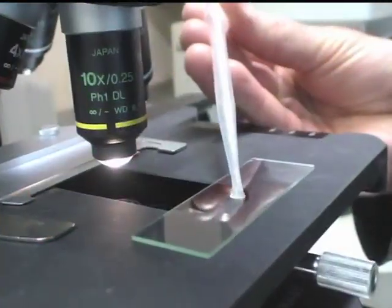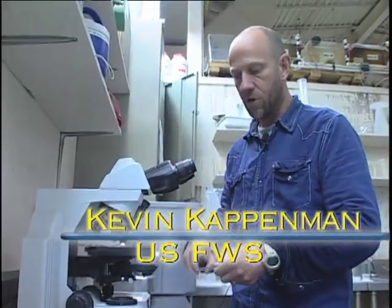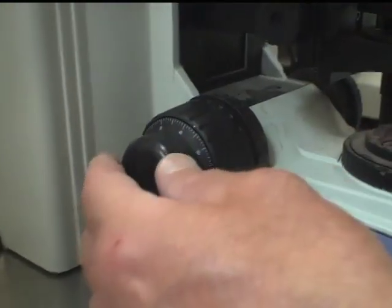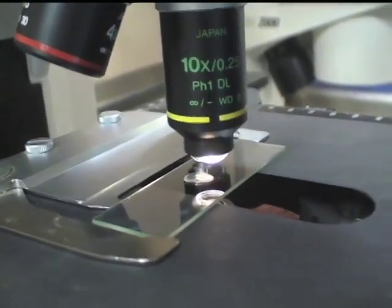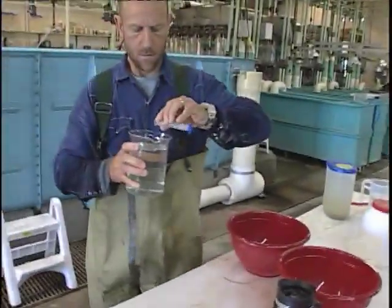This is milt that we collected last night. What I'm going to do is make sure that we have good sperm motility in the cross we're making this morning with our female. The male that we have here — the sperm is probably 95% active, and we're seeing it last up to three minutes in duration.